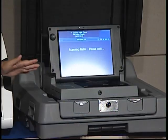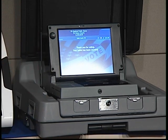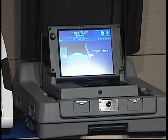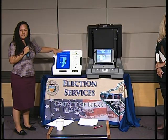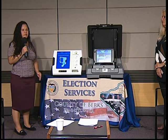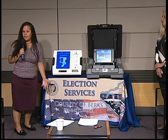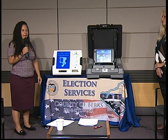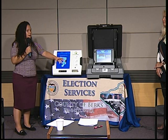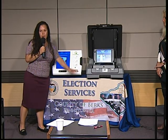Y con este lado de la máquina le va a contar su voto. Cuando vaya a la urna donde usted vota, se va a dar cuenta que van a ver como cuatro máquinas en un carrito, y usted va a tener también una cortina donde va a tener su privacidad para poder votar. De ese lado esto se ve un poquito más grande en la urna — se ve como una caja de basura — pero de este lado es donde su voto cuenta.